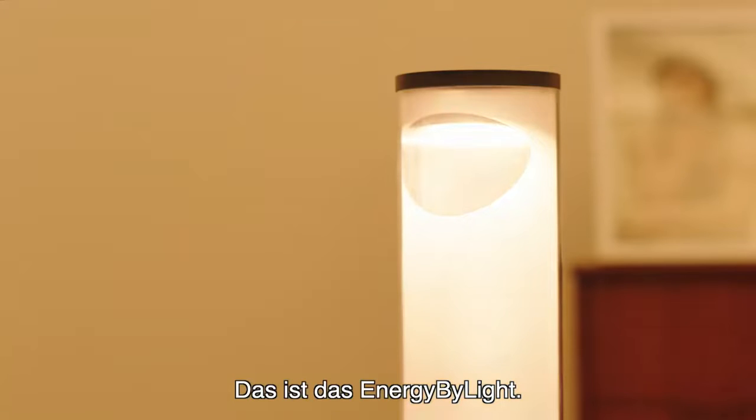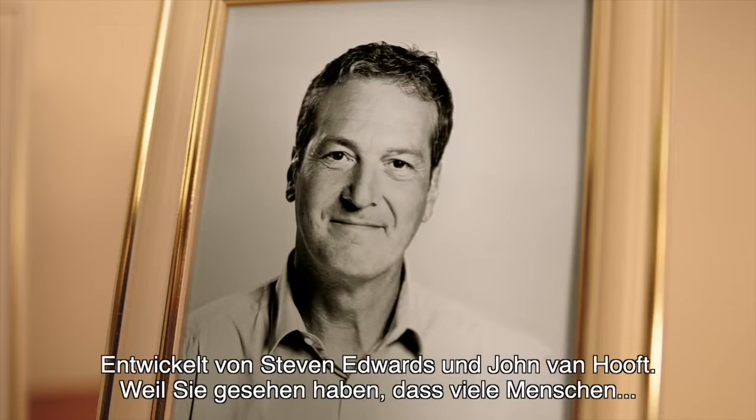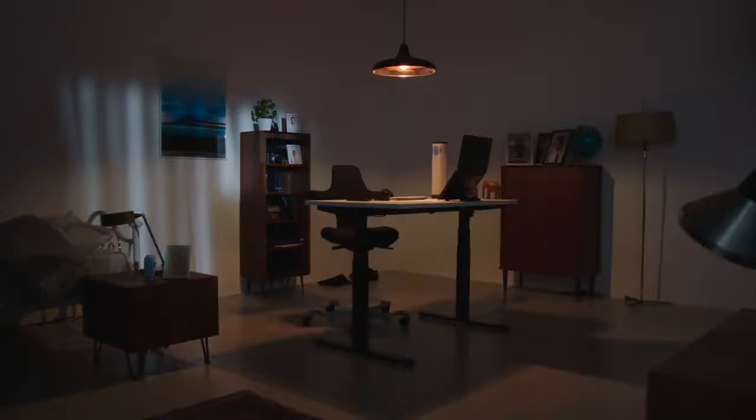This is the Energy by Light — the perfect lighting setup for your workspace. Made possible by Steven Edwards and John van Hout, because they saw many people working in not-so-perfect lighting setups.